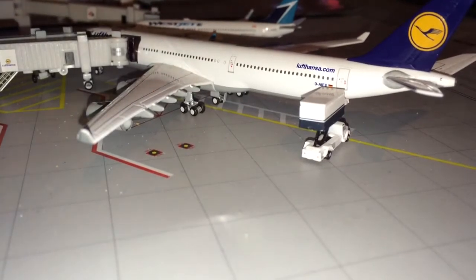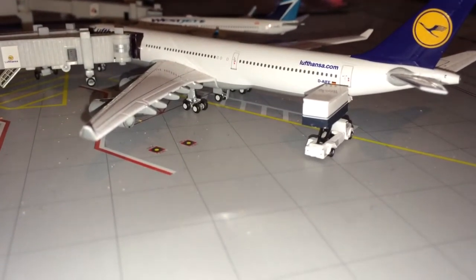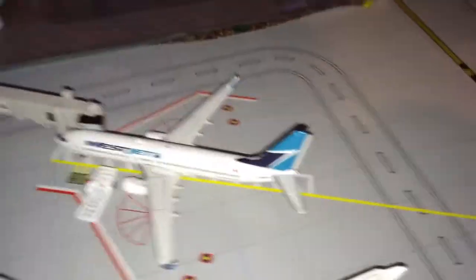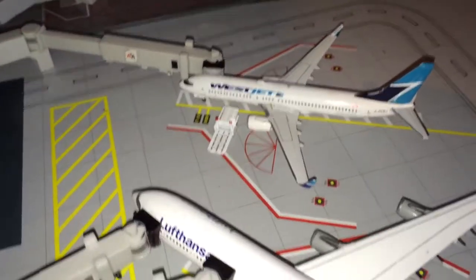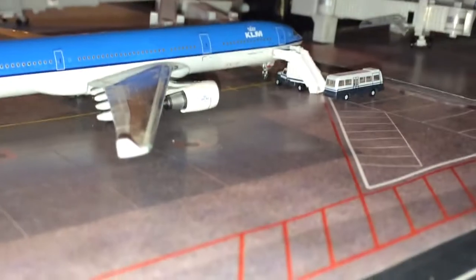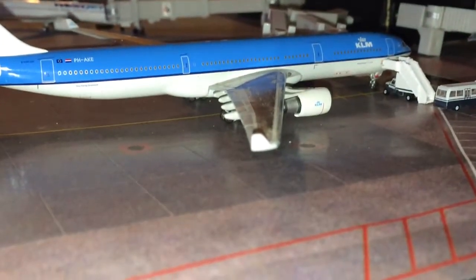Lufthansa A340-300 is getting catered for Munich. WestJet 737-800 is getting cargo loaded up for Calgary. And Calum A330-300 is getting pilots and crew members on board.